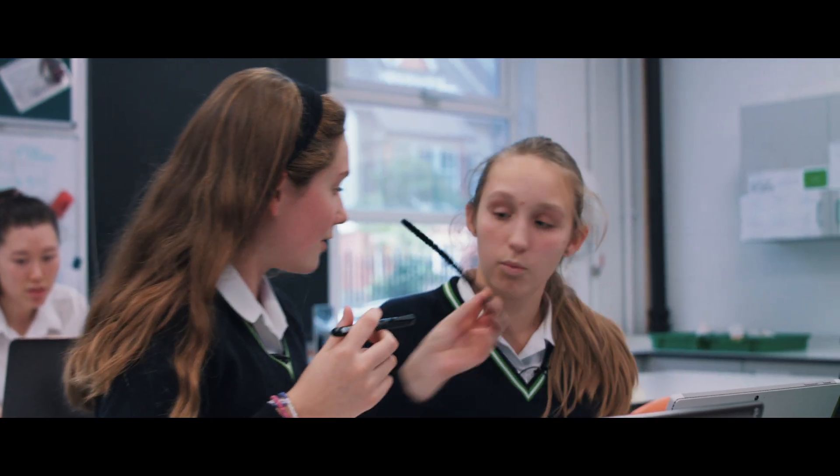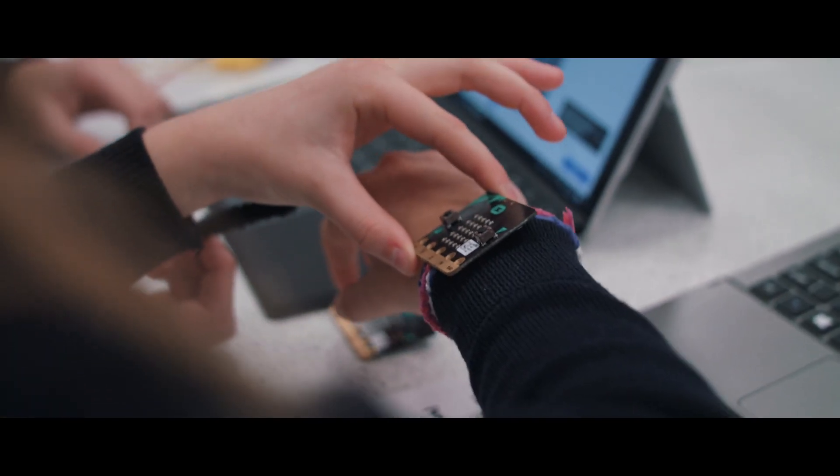I think that we should use the micro:bits and use it as something around their neck or on their wristband.